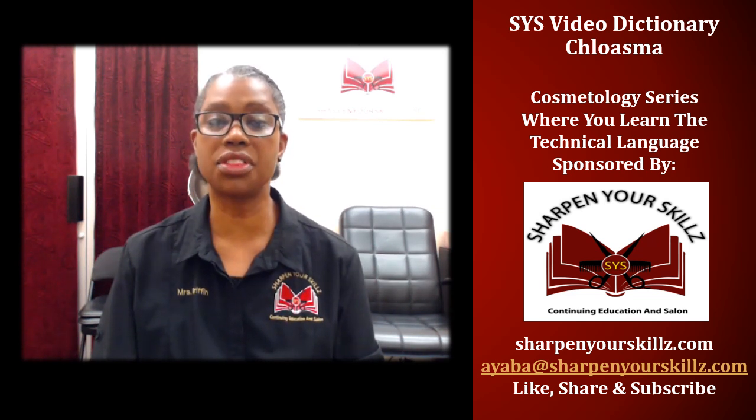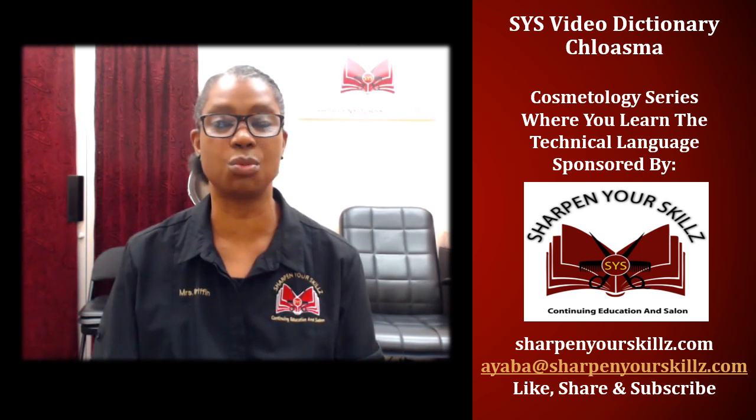Thank you for joining me for the SYS Video Dictionary, part of the cosmetology series where you learn the technical language. Sponsored by Sharpen Your Skills, Continuing Education and Salon. I'll see you next time.